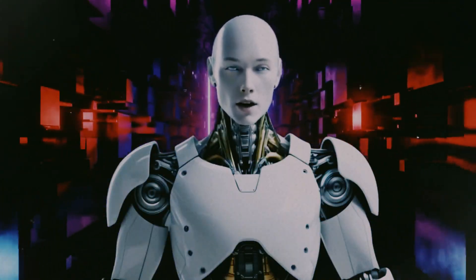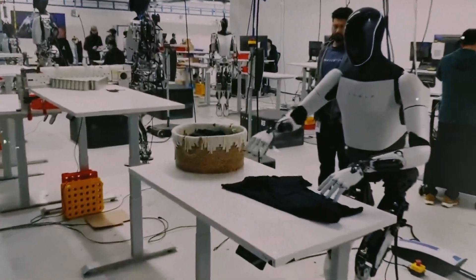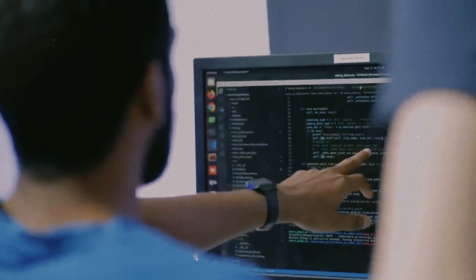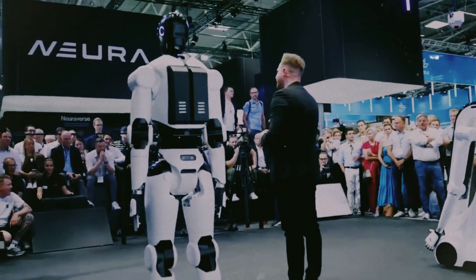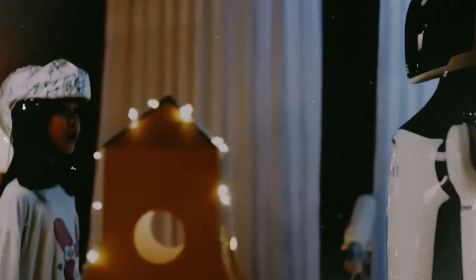It works safely around humans — no cages, no barriers. It senses your presence, adjusts its movement, and learns from you. It's like working side-by-side with a partner that never gets tired. That's what we call next level.